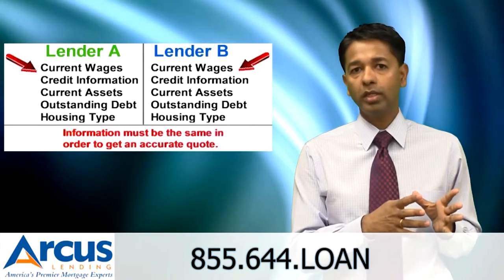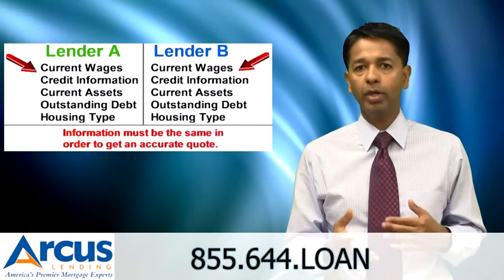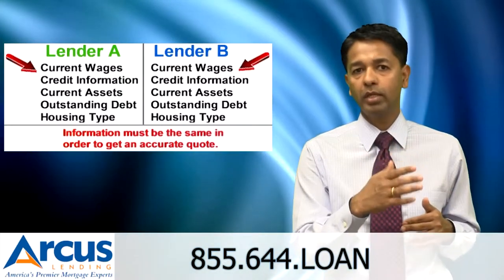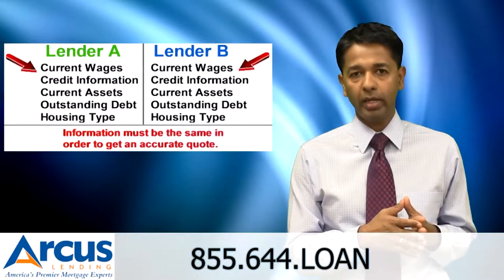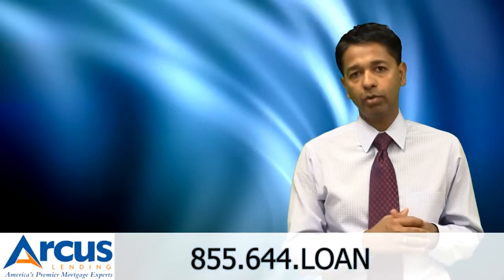It's because you did not give them all the information required to provide the right mortgage quote. Make sure you provide all the information they ask for. For example, a condominium may have a higher mortgage rate than a single-family residence, and you may not think that's relevant. So make sure you volunteer all the information required to provide an accurate mortgage quote.